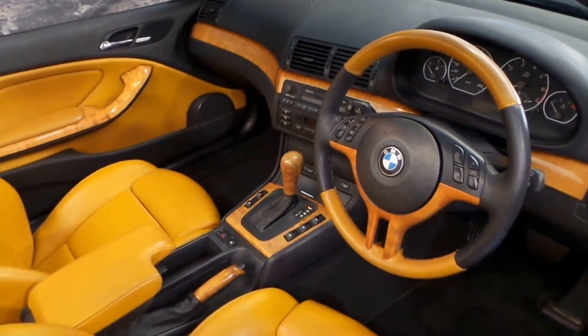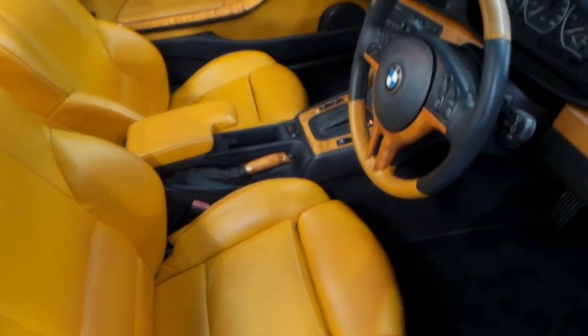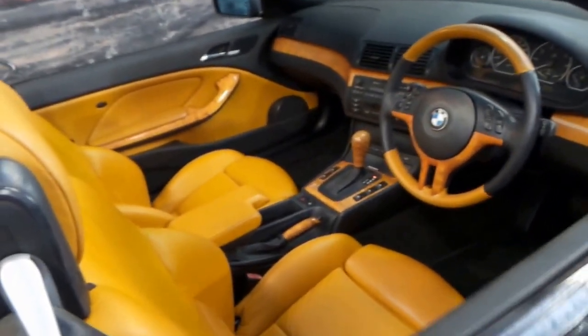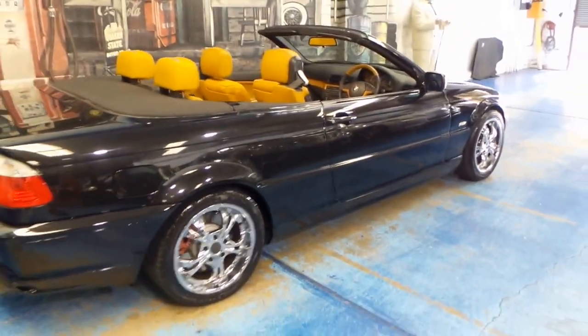It's done 177,000 kilometres but it's in very good condition for its age. I can't see any wear on these seats whatsoever. It's had a lady owner who's always looked after it and serviced it properly. The logbooks are all there. In fact, all the books from when the car was brand new are there and we'll have a look at those.